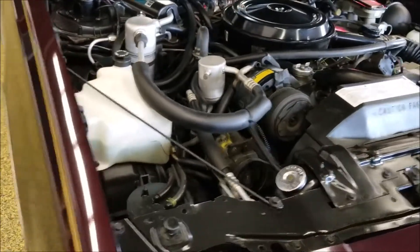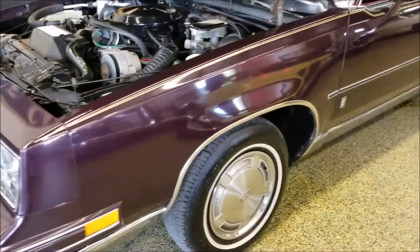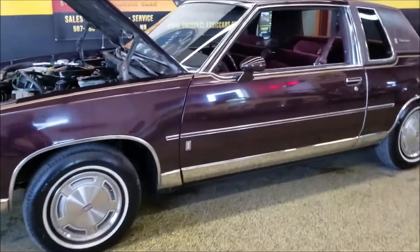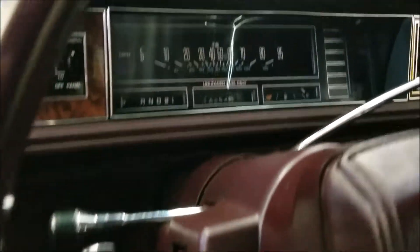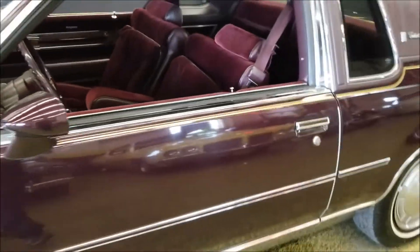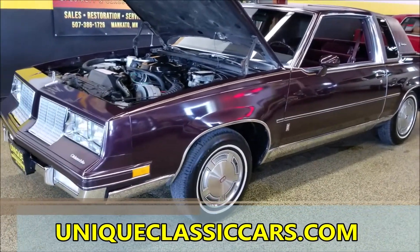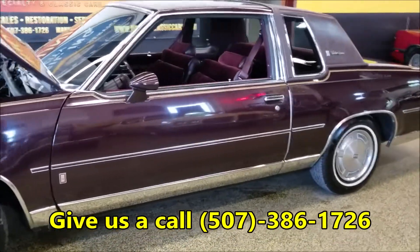There you have it — 1985 Cutlass Supreme Brougham with a little over 16,000 miles. To get the exact miles one last time: 16,254. You can tell by looking at the interior and the underside pictures. Once again, check out uniqueclassiccars.com and check out that engine bay — absolutely beautiful. Give us a call at 507-386-1726.